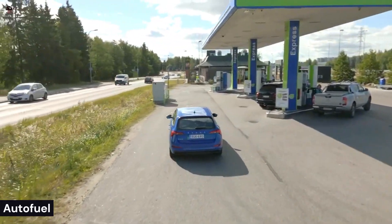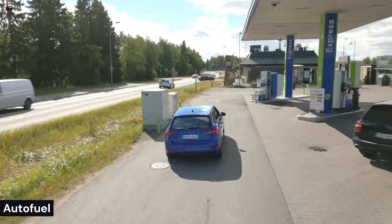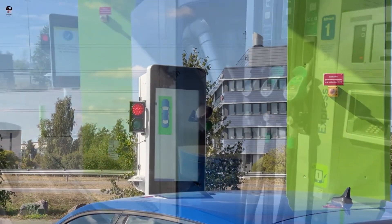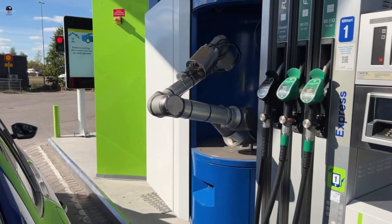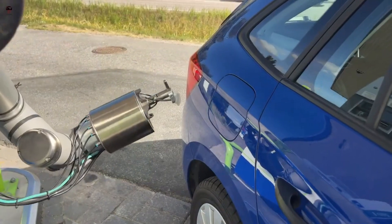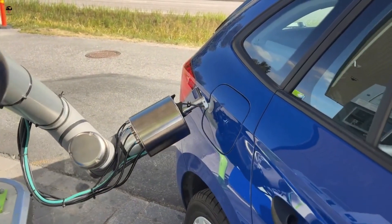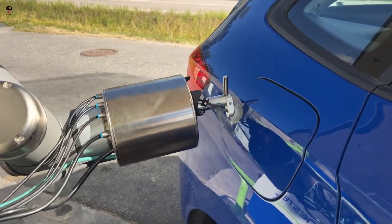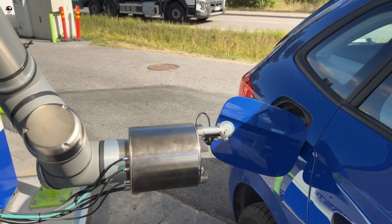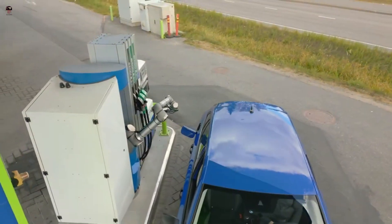Auto fuel refers to a system that automatically fills up the fuel tank of a vehicle. This technology is primarily used in aviation, where it is called an automatic refueling system. The system consists of a fuel pump, a control system, and various sensors that monitor the fuel levels and pressure.